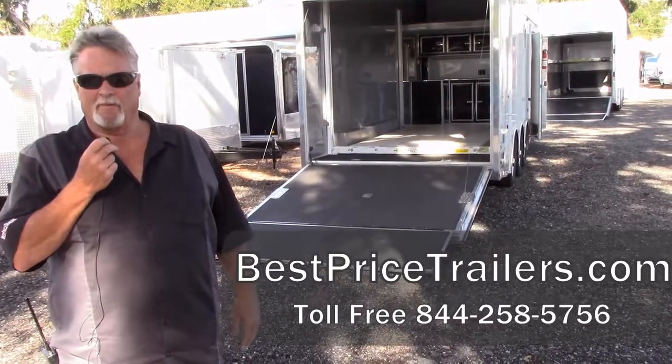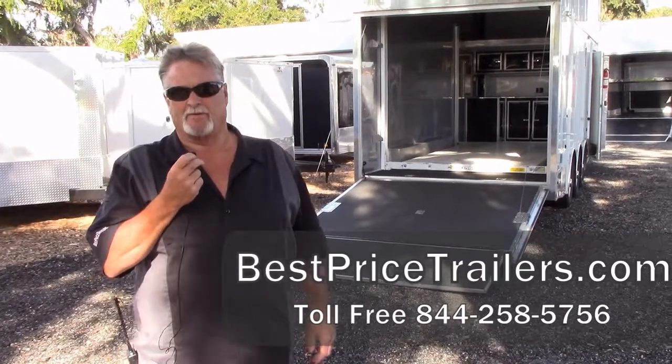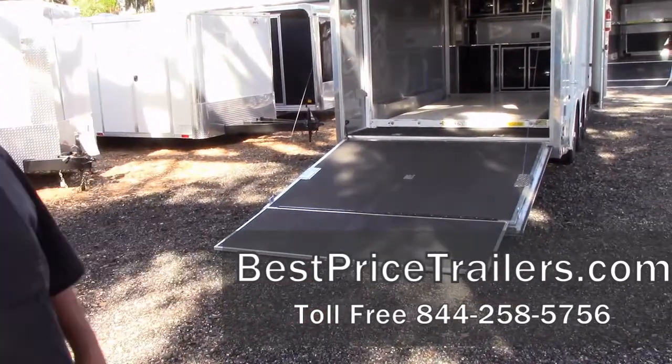Hey, good morning. My name is Earl at Best Price Trailers. You can catch us on the website at bestpricetrailers.com. Today I'm going to show you a pre-owned stacker that we sold new and have taken back in.